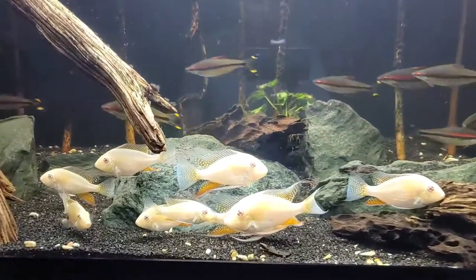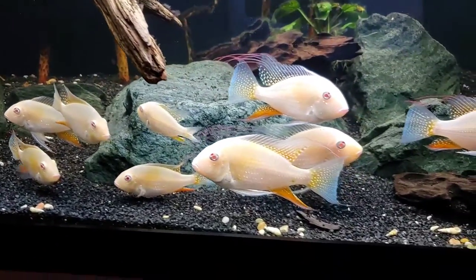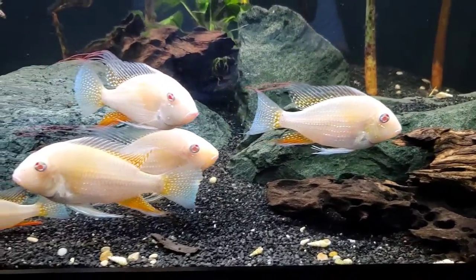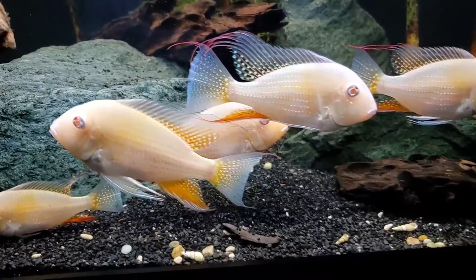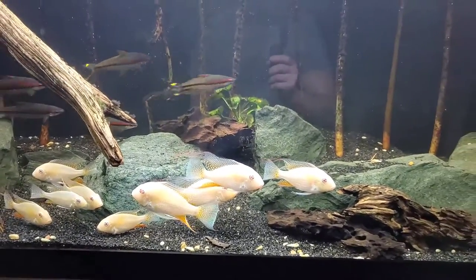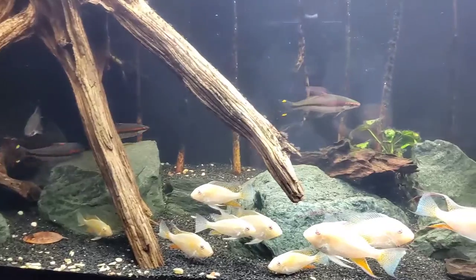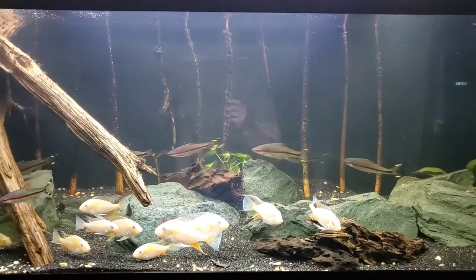Up top in this 125, we have some beautiful albino threadfin acara. These fish are stunning — I love their iridescent white, pink, and orange colors and the trailing fins they develop as they grow into adults. That guy back there is the oldest; these still have some growing to do, but they are absolute lookers when they grow up. We also have a school of Denison barbs in this tank — beautiful fish, love them in big schools.